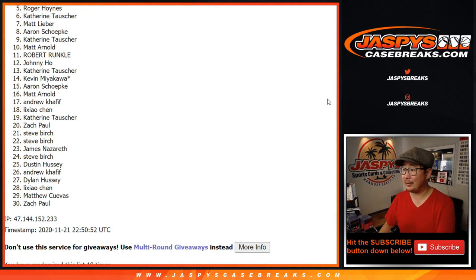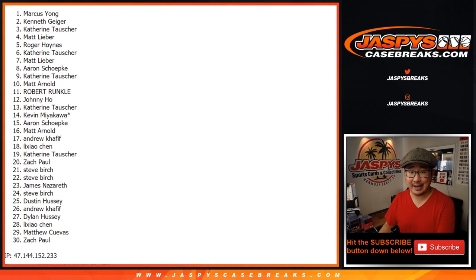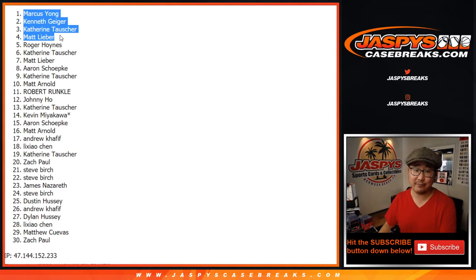Better luck next time — we'll get them next time. There'll be other filler breaks like this and we can try to make you a winner next time. Congrats to the top four: we've got Matt Lieber, Catherine, Kenneth, and Marcus. What a break for Catherine! Top four are in. That nine box mixer coming up next in a separate video. Jaspi's Casebreaks.com.